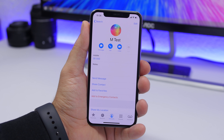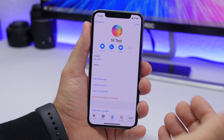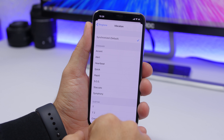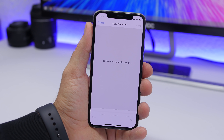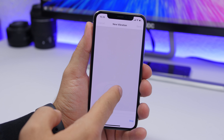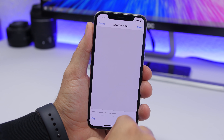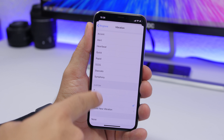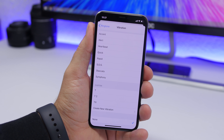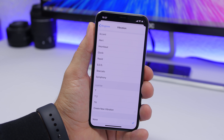You can create custom vibrations for any of your contacts. Go to Contacts, choose a contact, tap Edit, and go to Ringtone — you'll see a Vibration option. Tap Create New Vibration, tap and hold to record your custom vibration pattern, click Stop when done, click Save, add a name, and choose it from the list. This way you'll know who's calling without even looking at your screen.